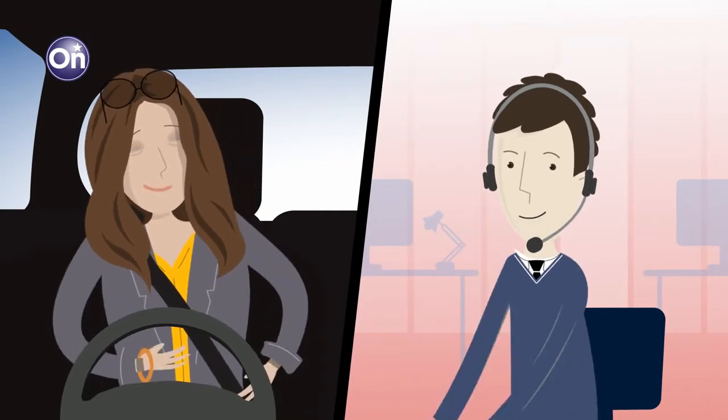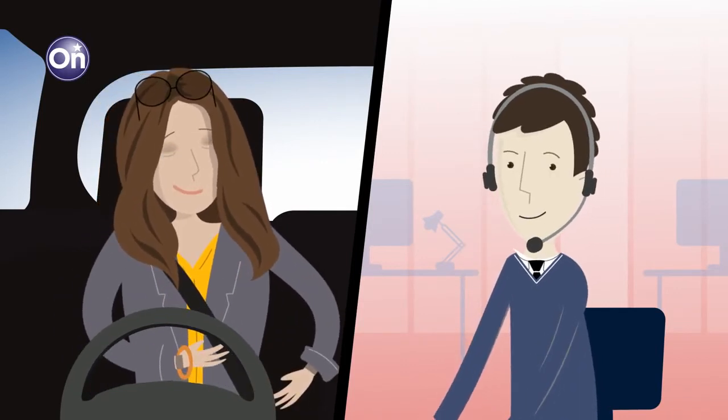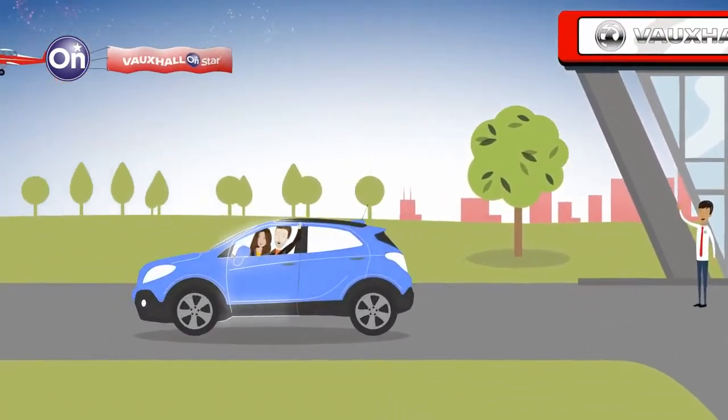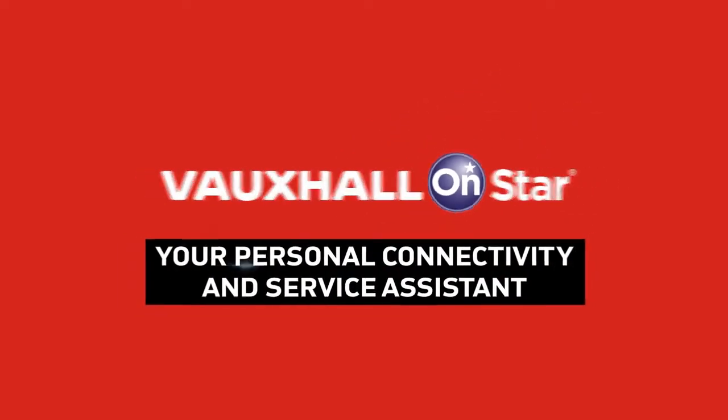Welcome to OnStar. This is Peter. How can I help you? Can you give us the address of the nearest coffee shop, please? No problem, I'm getting that for you now. Vauxhall OnStar — your personal connectivity and service assistant.